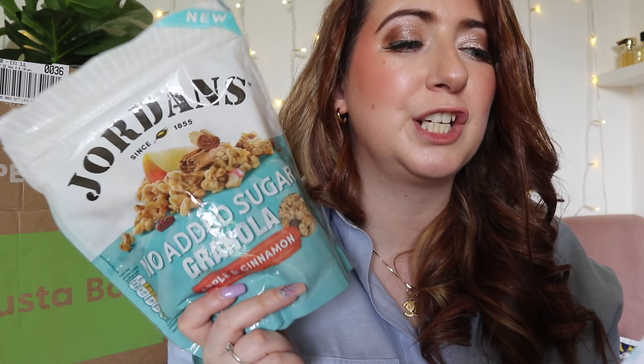I can definitely see myself having some very bougie breakfasts in the next couple of days because we have granola. This is Jordan's granola, no added sugar with apple and cinnamon. Coming in at £3.60, this is available from Waitrose, Ocado and Tesco's. It's actually new to their range — with no artificial sweeteners, simply added juicy sultanas and apple and just the right hint of cinnamon. It's a crispy, crunchy treat for the taste buds. Always love Degustabox cereal.